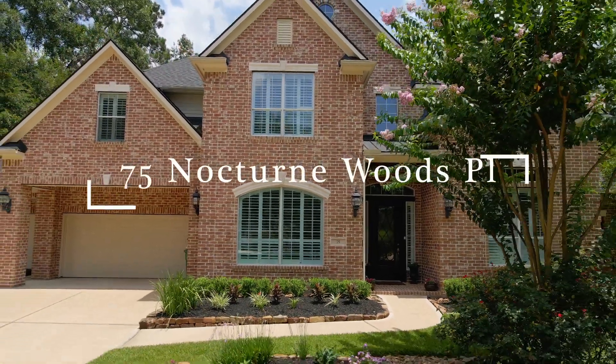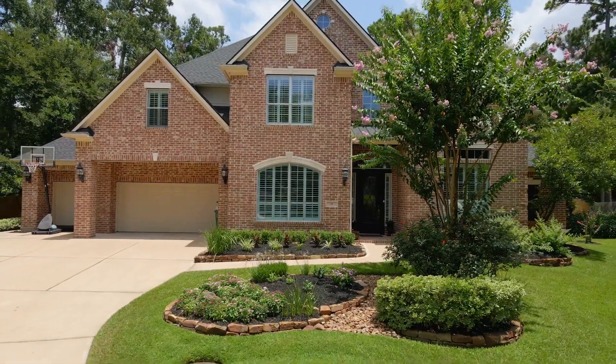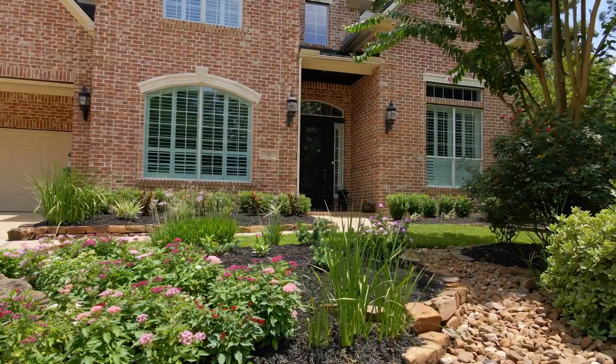This five-bedroom family home sits on over half an acre in Sterling Ridge. Some home features include an open and airy floor plan with sky-high ceiling heights.